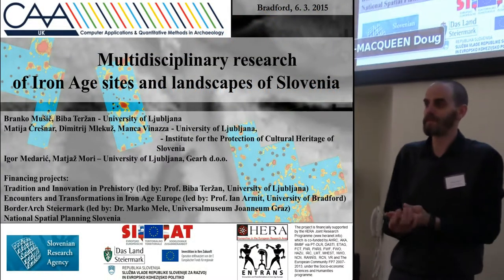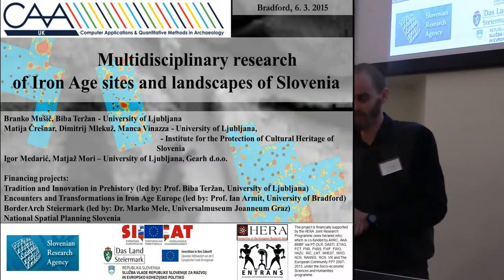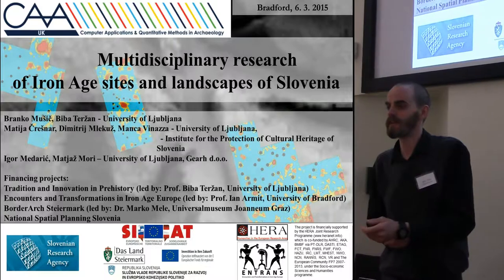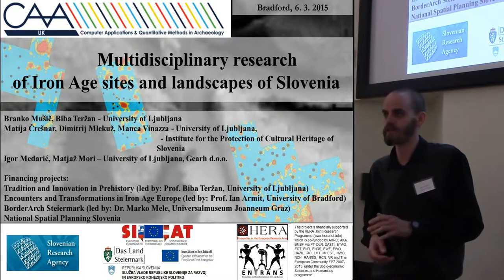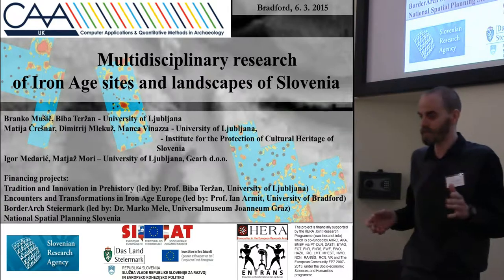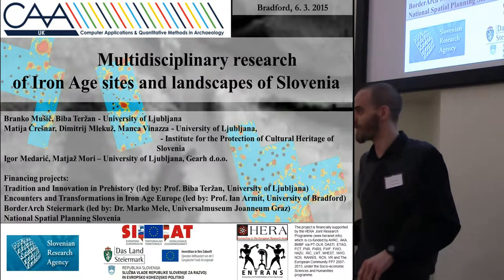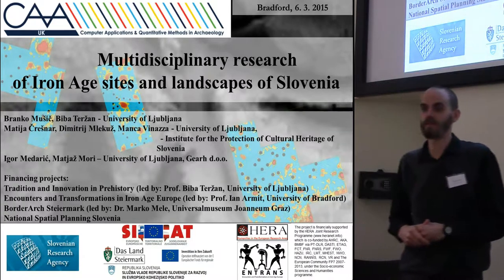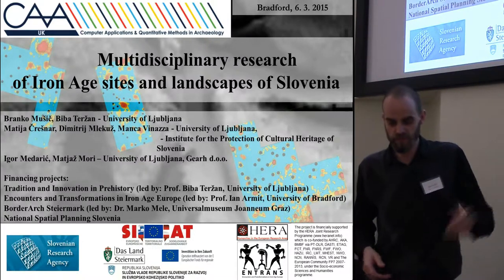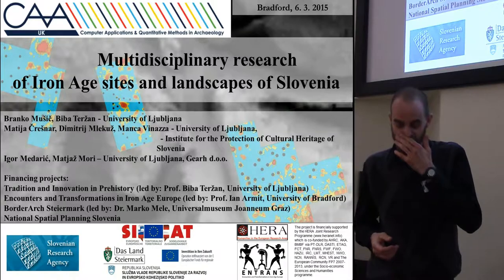My name is Matija Črešnar, from Slovenia, University of Ljubljana and the Institute for Protection of Cultural Heritage of Slovenia. I'm thankful to Chris and the other organizers for inviting me and giving me this opportunity to tell about our work in Slovenia.